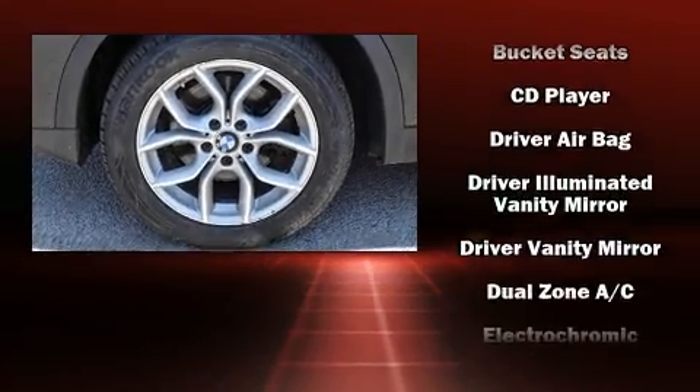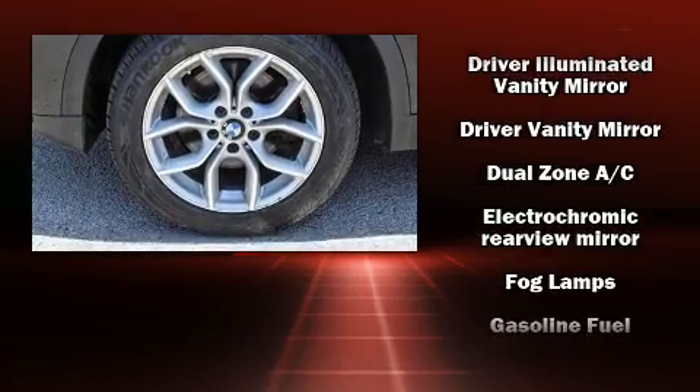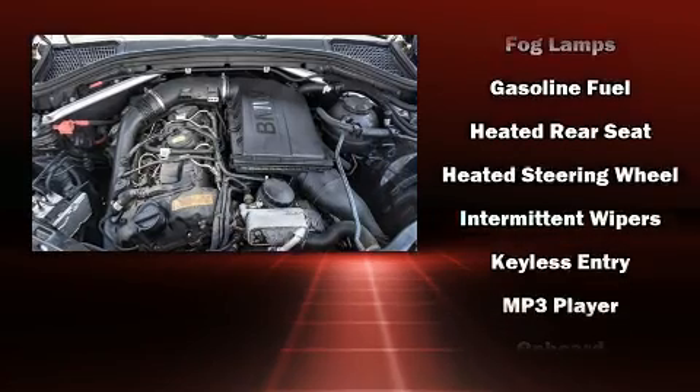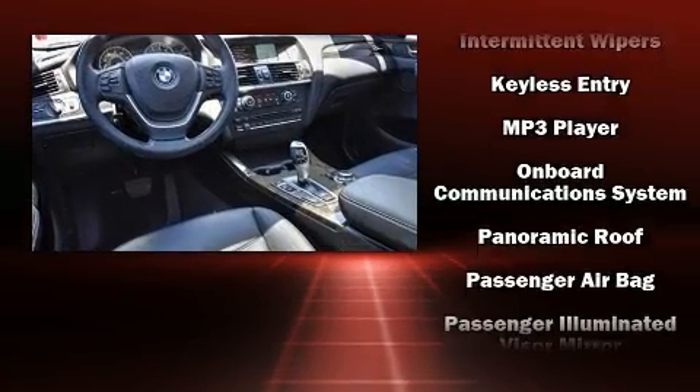Safety features include dual front impact airbags, front side impact airbags, an emergency communication system, and four-wheel disc brakes with ABS. You'll never lose visibility with rain sensing wipers, which activate automatically when the drops start to fall.